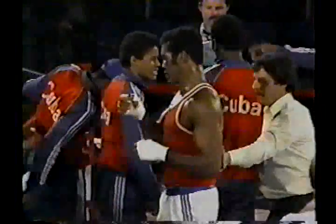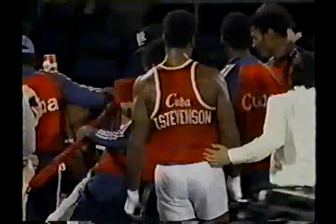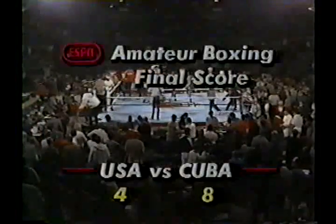Cuba defeats the United States 8-4 in this dual meet from the Lawler Special Events Center in Reno, Nevada. For Al Bernstein, I'm Roger Twyville. Thanks for being with us here on ESPN.